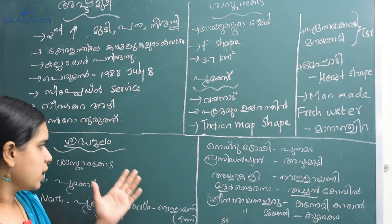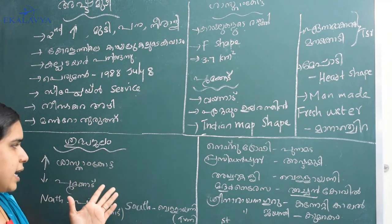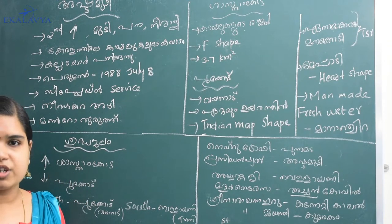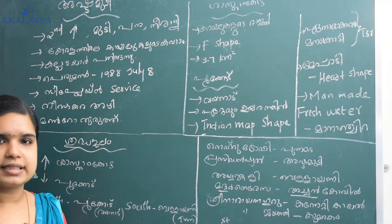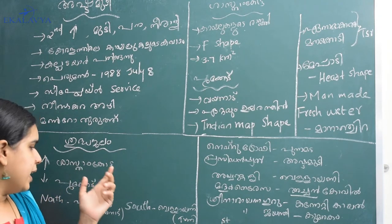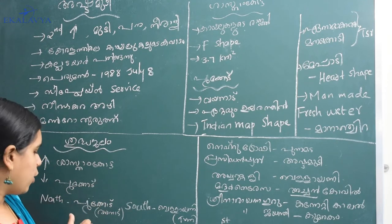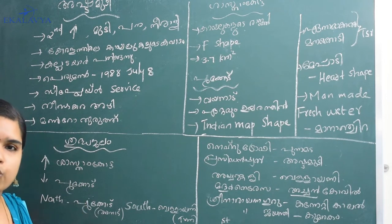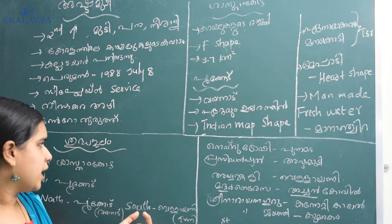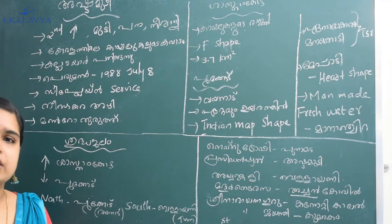Now we are going to talk about Shuddha Jala Thadag — freshwater lakes. There are a few questions about the Shuddha Jala Thadag related to the Ramsar Convention. Why do we have Shuddha Jala Thadag? We have to talk about the three things in the Ramsar Convention. In Kerala, there is also a lake in Wayanad that is a bit thin. So we will take a detail in this section.